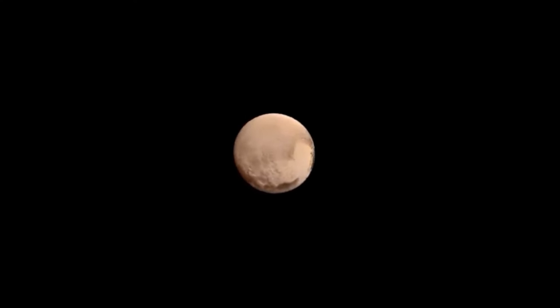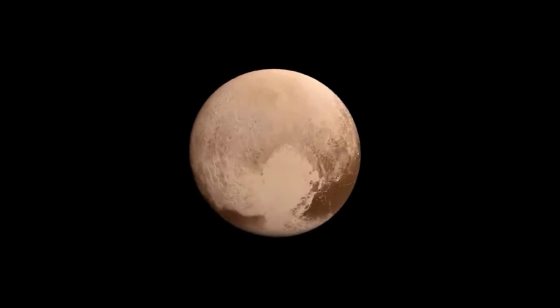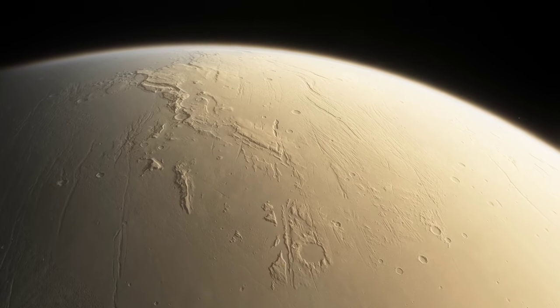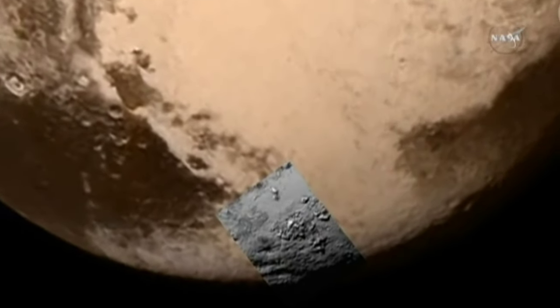Two days later, New Horizons got really close to Pluto — even closer than Earth is to the Sun. Over the next four months, we saw more and more detailed pictures of Pluto, showing its unique features.